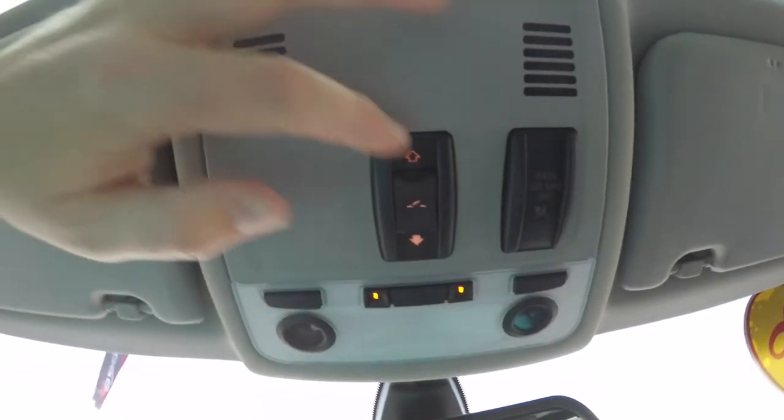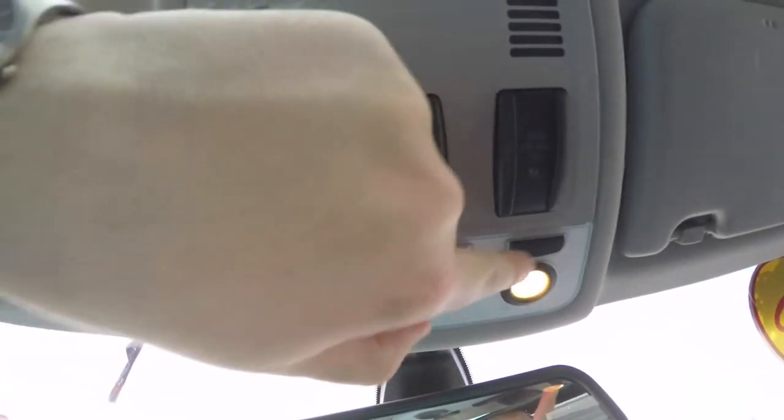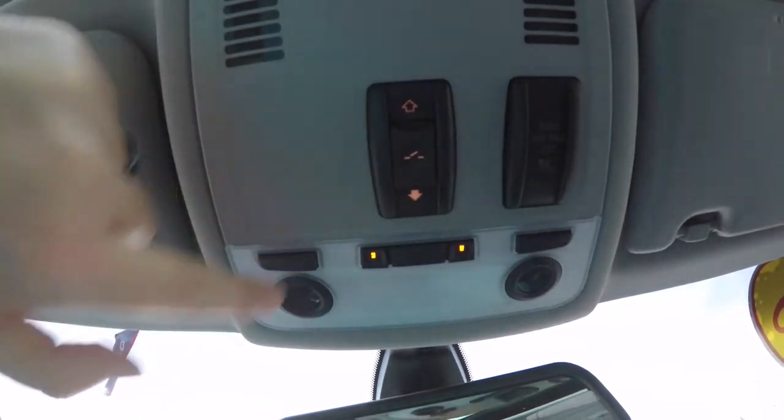In the dash you have fold-out cup holders. Looking overhead, you have your power sunroof control, individual map lights, overhead lighting, ambient lights, and an automatic dimming rearview mirror.